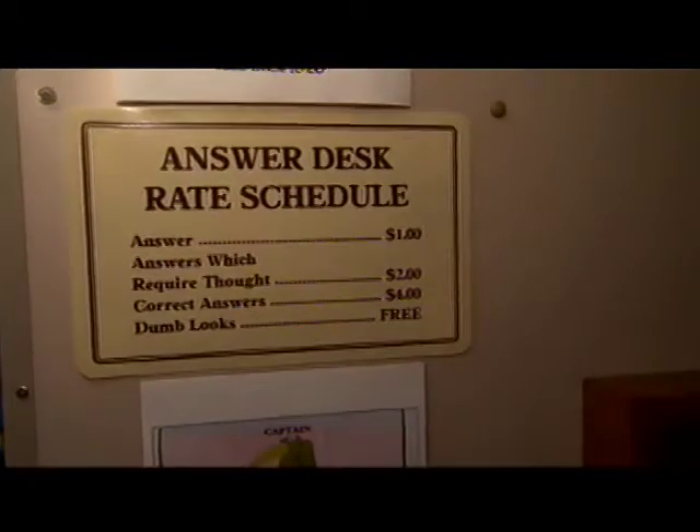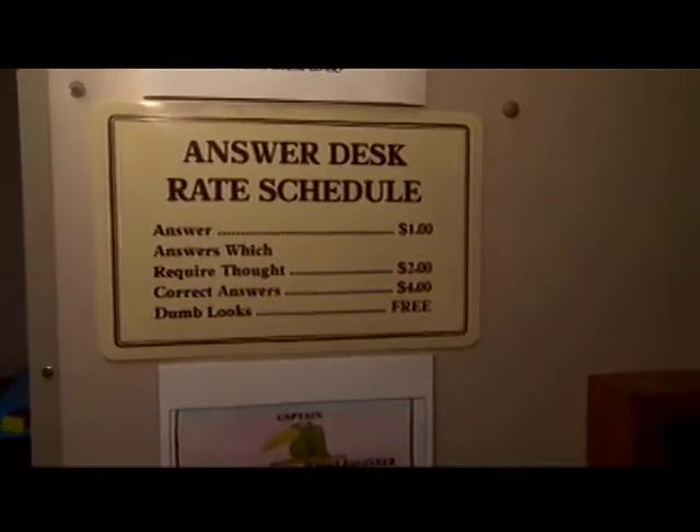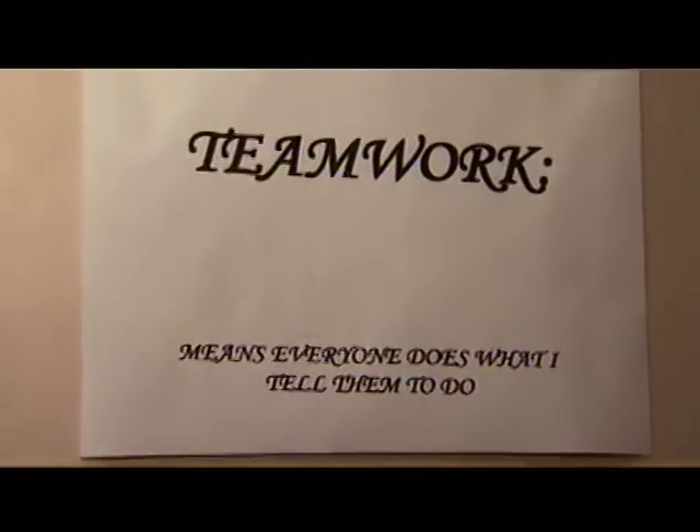And if you'd like an answer, answers which require thought are $2, correct answers are actually $4, but you will get dumb looks for free. Teamwork is everyone doing what I tell them to do, and it just seems to run smoother that way.